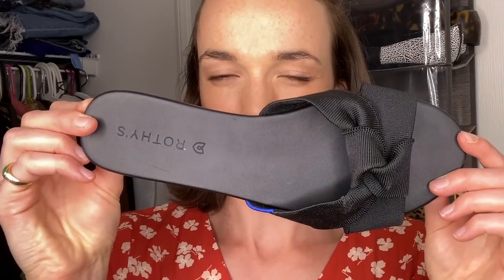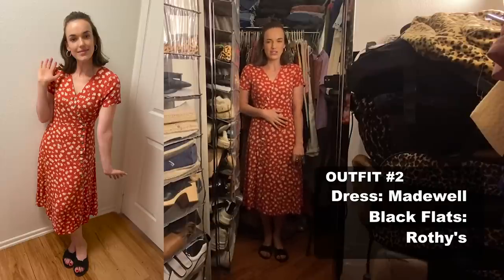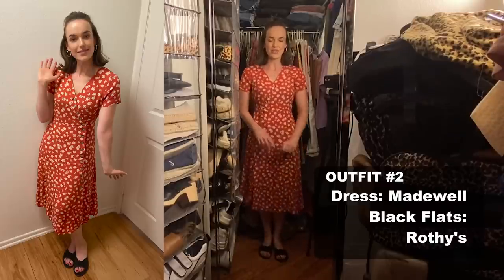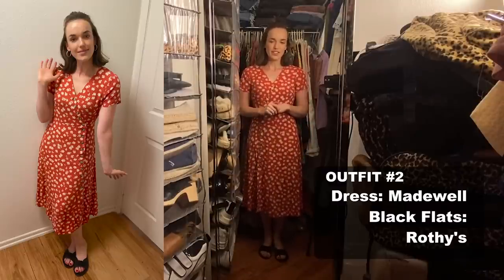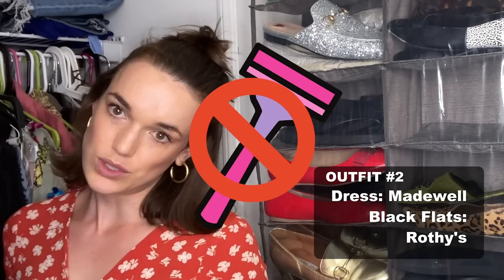I've paired it with trusty Rothy's. If you don't already know my Rothy's obsession, they are made from recycled plastic and they're such a lovely company — definitely worth the investment. They have quite a lot of give in them, so if your feet swell up from the heat, these are going to be really comfy. This would be an easy one to take into the evening too — just put a lovely knit cardigan on. And it works well if you're going to a family function or need to be a bit more prim.